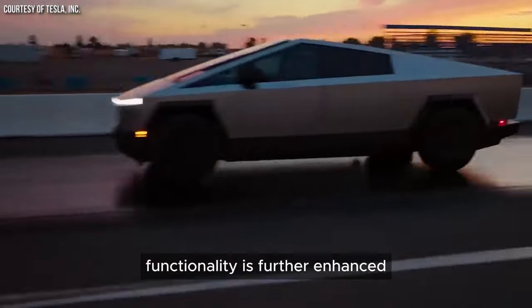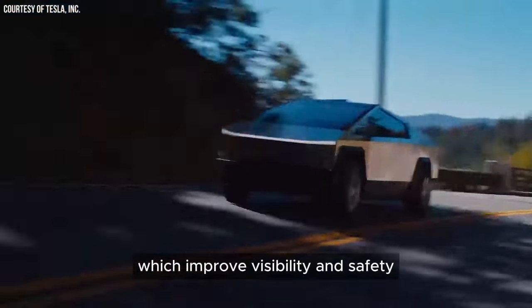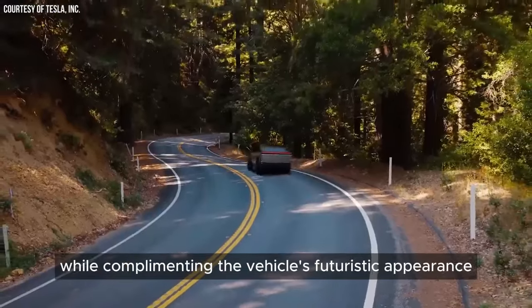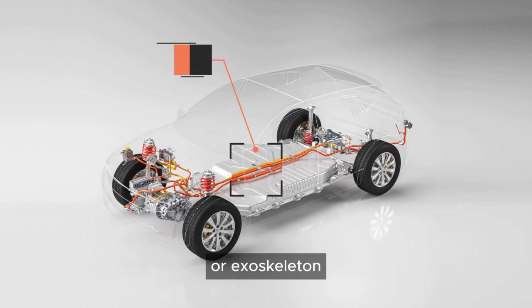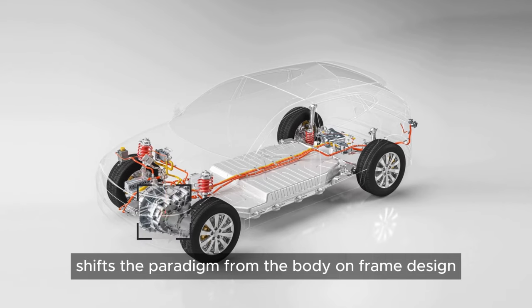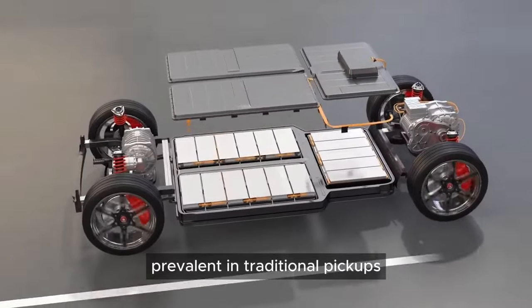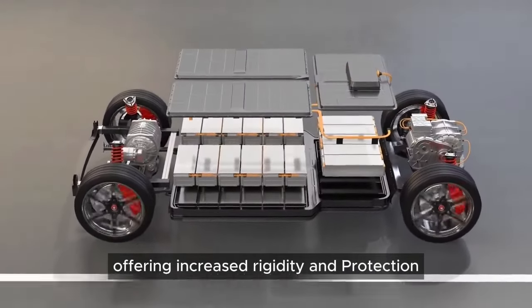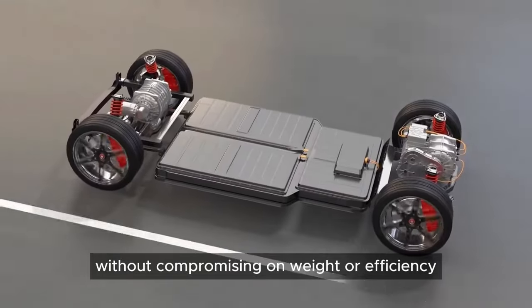Functionality is further enhanced through the integration of adaptive lighting systems, which improve visibility and safety while complementing the vehicle's futuristic appearance. The unibody construction — or exoskeleton, as it's referred to — shifts the paradigm from the body-on-frame design prevalent in traditional pickups, offering increased rigidity and protection without compromising on weight or efficiency.